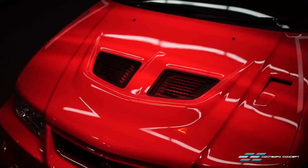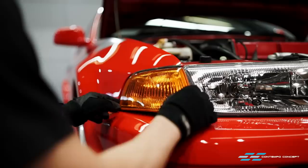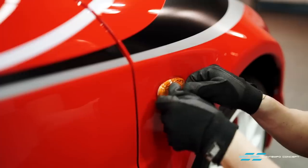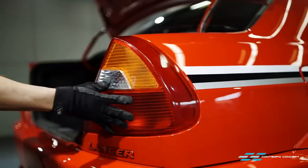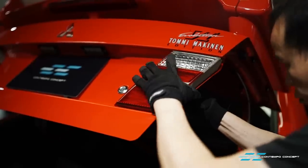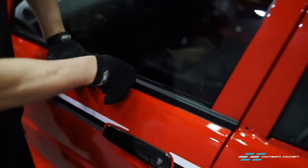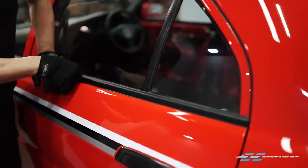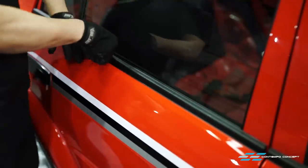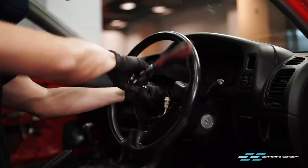Using the IR heat lamp we speed up the glass coat curing time. Then onto the final few pieces of the puzzle - all the remaining exterior parts can go back onto the car. Exterior is all done now and it's time to tackle the interior.